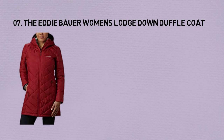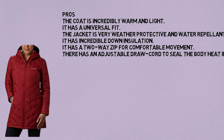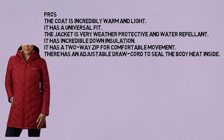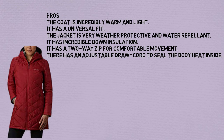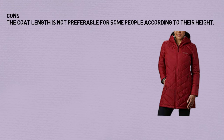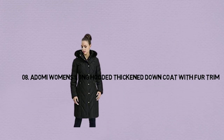Number 7: Eddie Bauer Women's Lodge Down Duffel Coat. Pros: The coat is incredibly warm and light. It has a universal fit. The jacket is very weather protective and water repellent. It has incredible down insulation. It has a two-way zip for comfortable movement. There is an adjustable draw cord to seal body heat inside. Cons: The coat length is not preferable for some people according to their height.